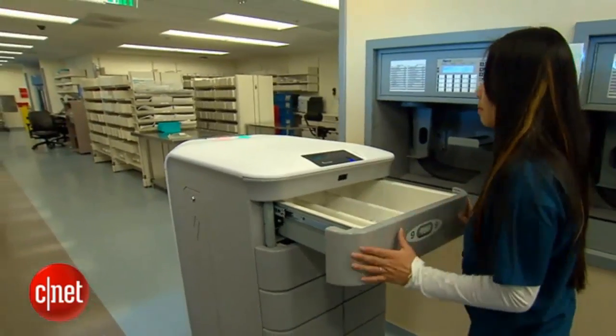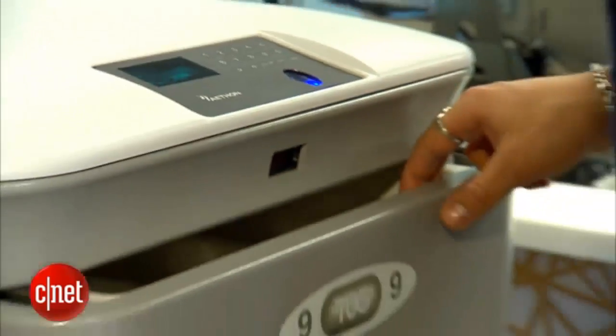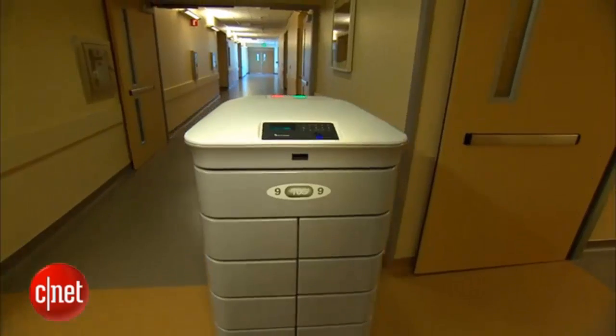The pharmacy bots have built-in fingerprint sensors so only authorized staff can access them. They require a specific ID for each medication that goes into the robot, and then a specific ID for each medication that comes out. Only proper and reliable use of the technology by people is what makes it safer.